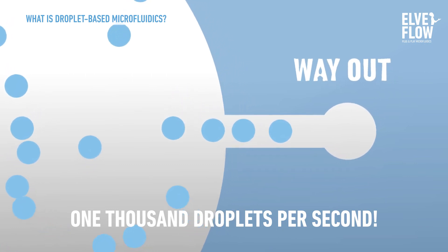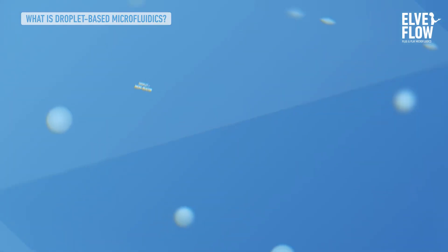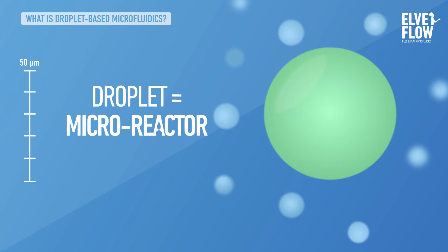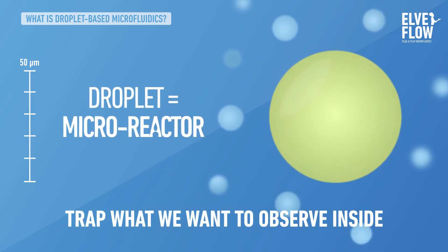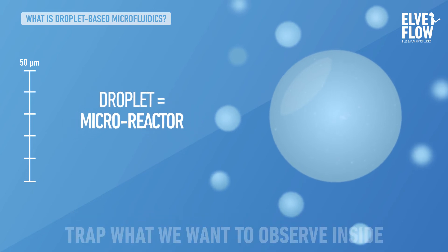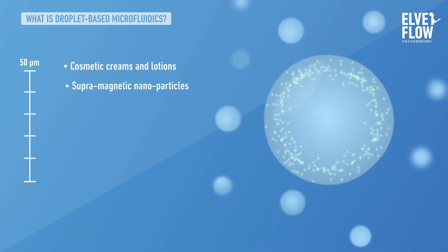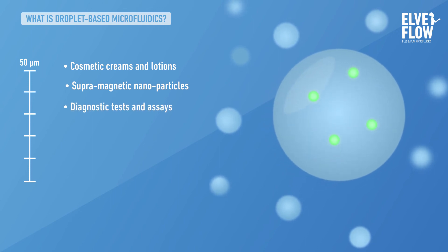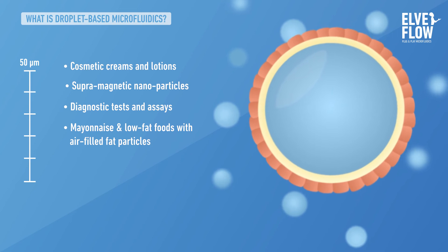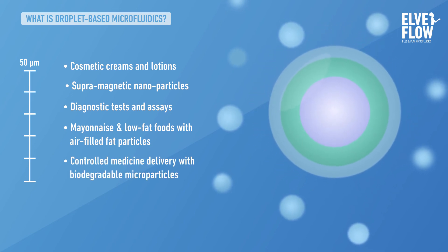But why make droplets at all? This miniature droplet is actually a micro-reactor. It can be made of any type of fluid and we can trap what we want to observe inside. This micro-reactor droplet can be used for many things: cosmetic creams and lotions, supramagnetic nanoparticles, diagnostic tests and assays, mayonnaise and low-fat food with air-filled fat particles, controlled medicine delivery with biodegradable microparticles, and many more.